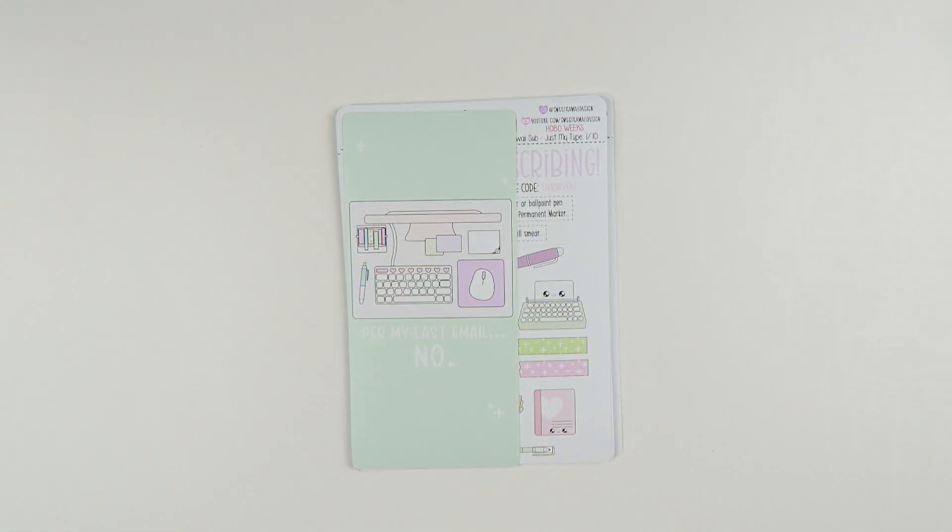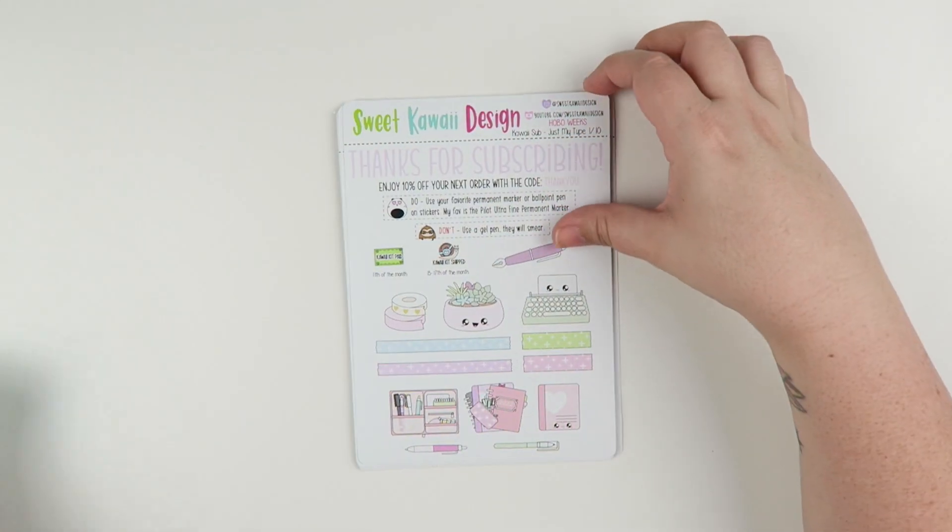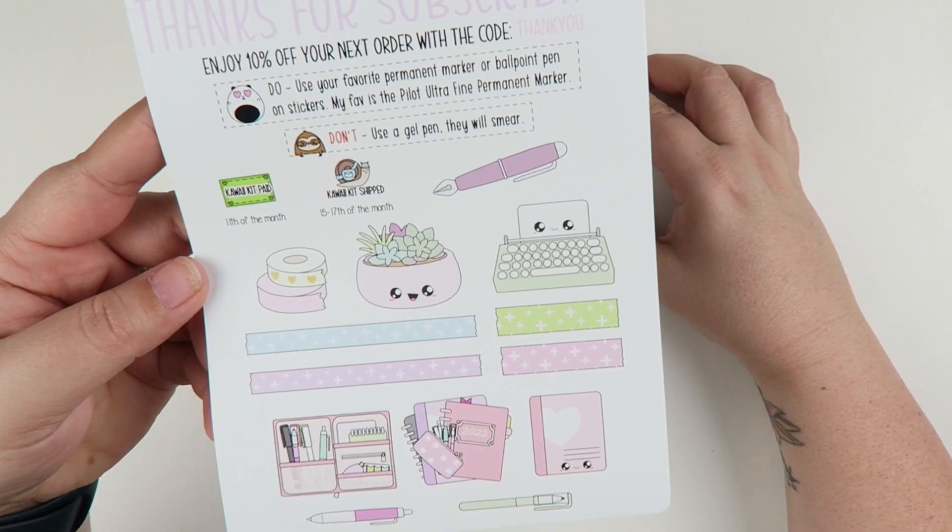Next up, let's do Hobonichi Weeks. If you're familiar with the Hobonichi Weeks, you know the layout is really unique, so the stickers are going to look a little different. The jumbo sticker is sized to fit. You have page number one.